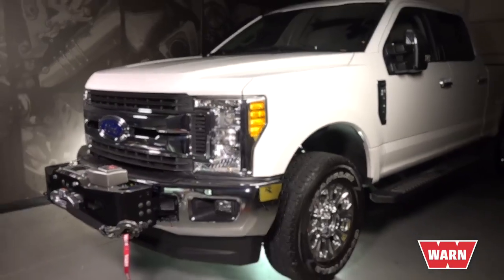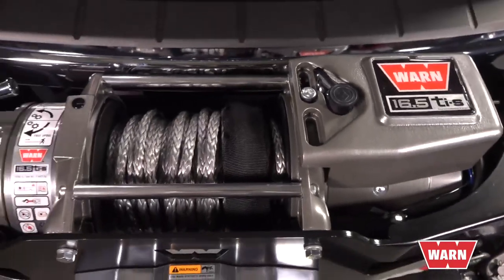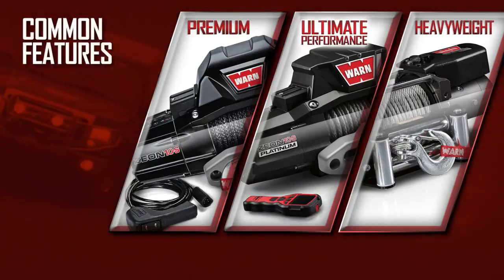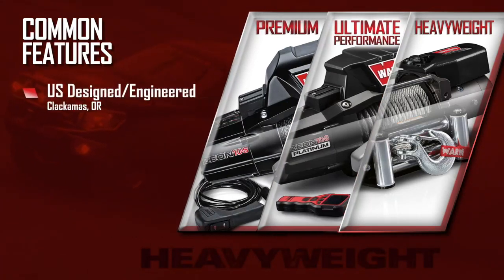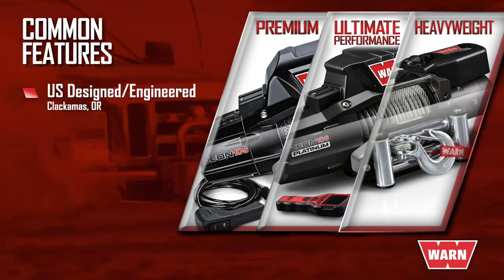If your truck or SUV has a GVWR of up to 11,000 pounds, then the WARN 16.5 Ti winch is the right choice for you. WARN winches in the premium and ultimate performance series have a number of features in common with the heavyweight series. All of them are designed and engineered in the U.S., with their final point of assembly being the WARN facility in Clackamas, Oregon.